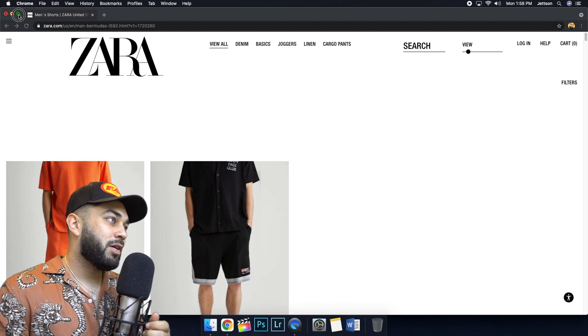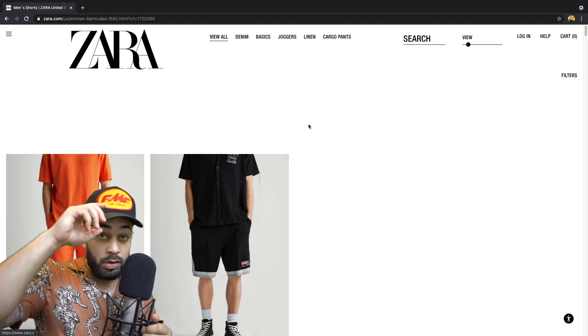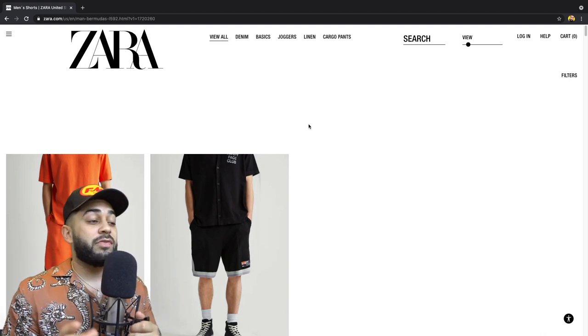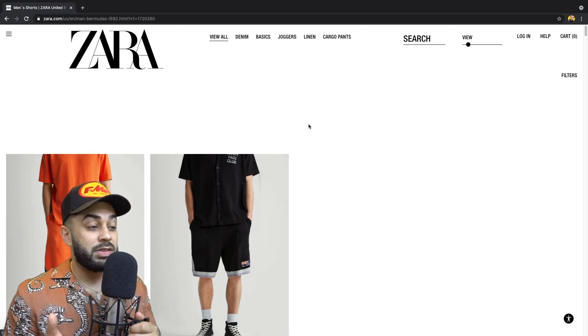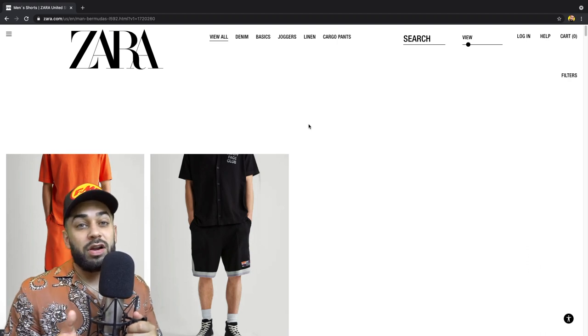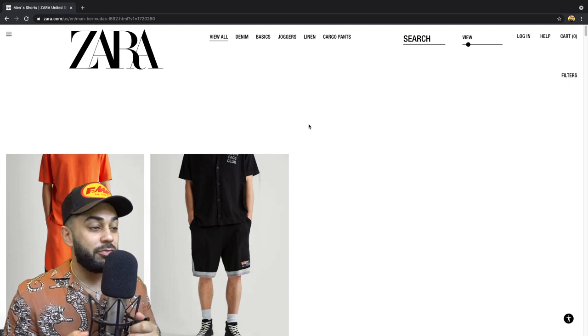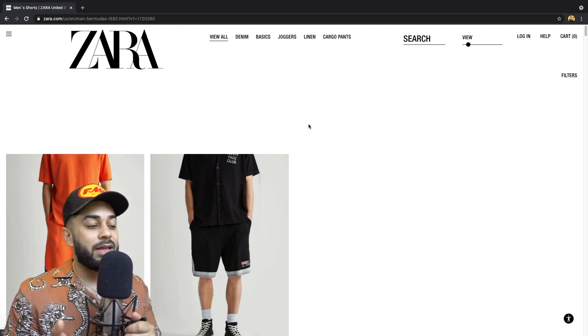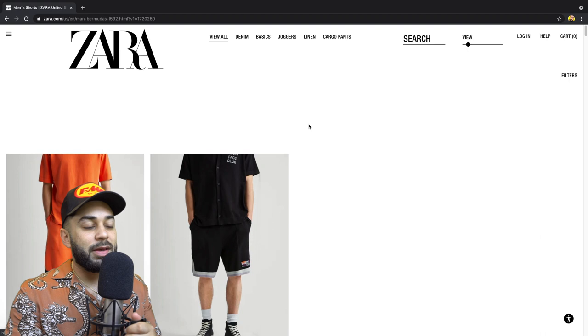Here we are on the Zara website. How many of you shop at Zara? Do you have a Zara where you're from? I love Zara personally. The only thing I don't love at the current moment is they do not allow you to try on clothes in the fitting room — the fitting rooms are still closed. I get why they initially closed it, but they need to open it back up.